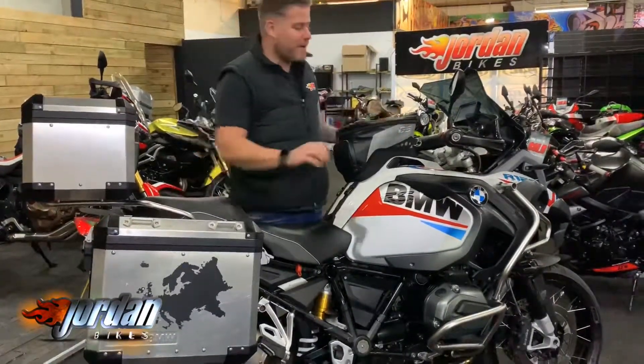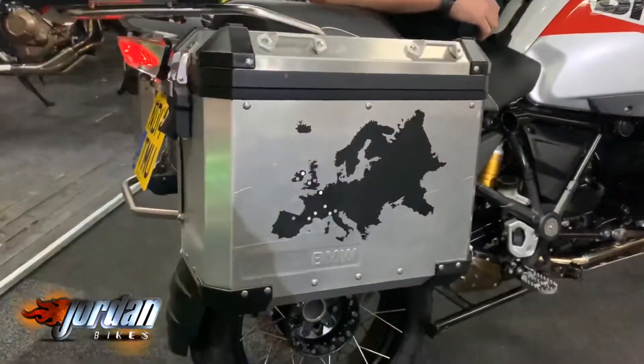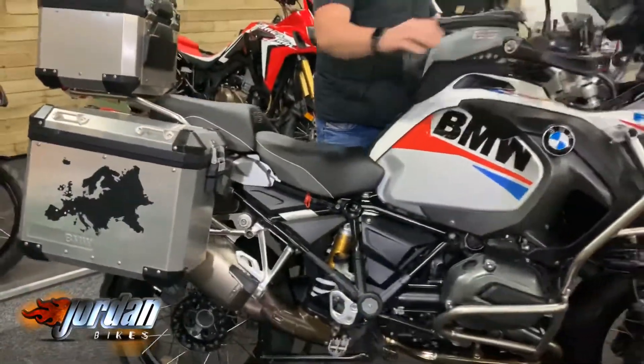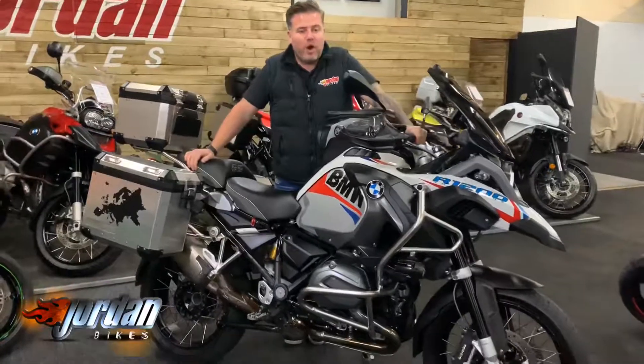So we'll give it a start for you so you can hear it. That sounds good, doesn't it? Come on down to Jordan Bikes and take a listen for yourself, or give us a call.